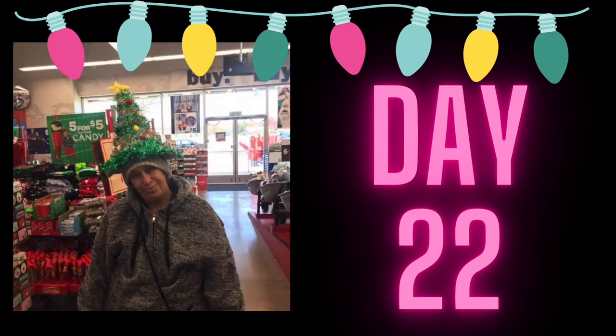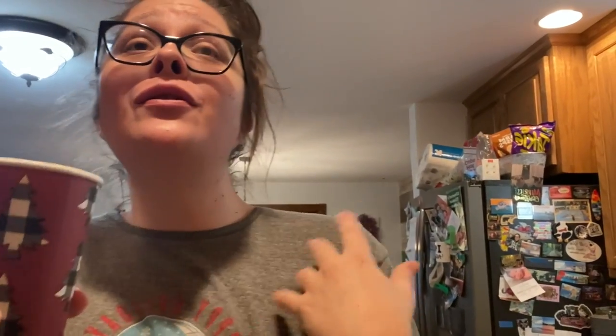Good morning, Vlogmas Day 22! I can't believe we made it so far. I did the coffee first — this is the Green Mountain Nantucket Blend medium roast. I tasted it without the foam and stuff and it's good, but it's so good with the foam and the cinnamon. And I finished the fat-free half and half so I get to have all the foam I want.